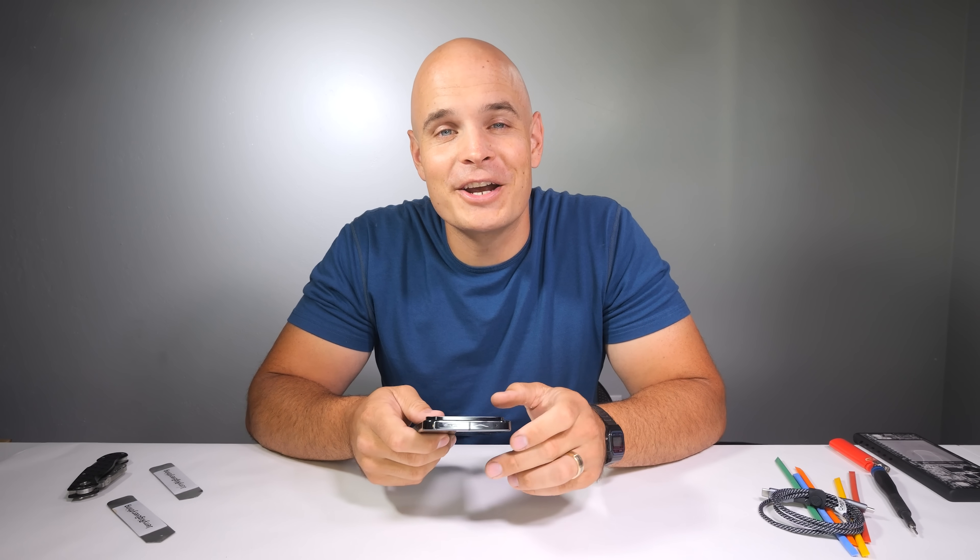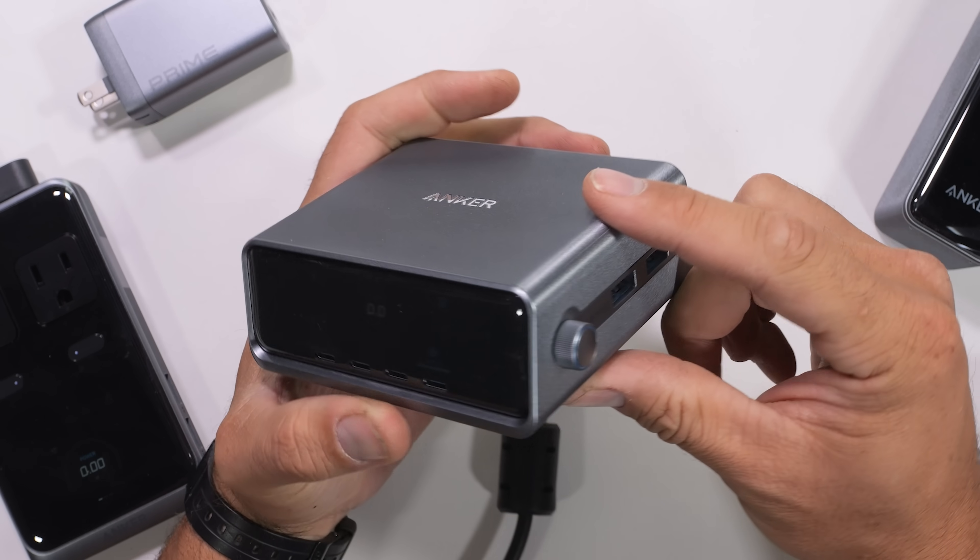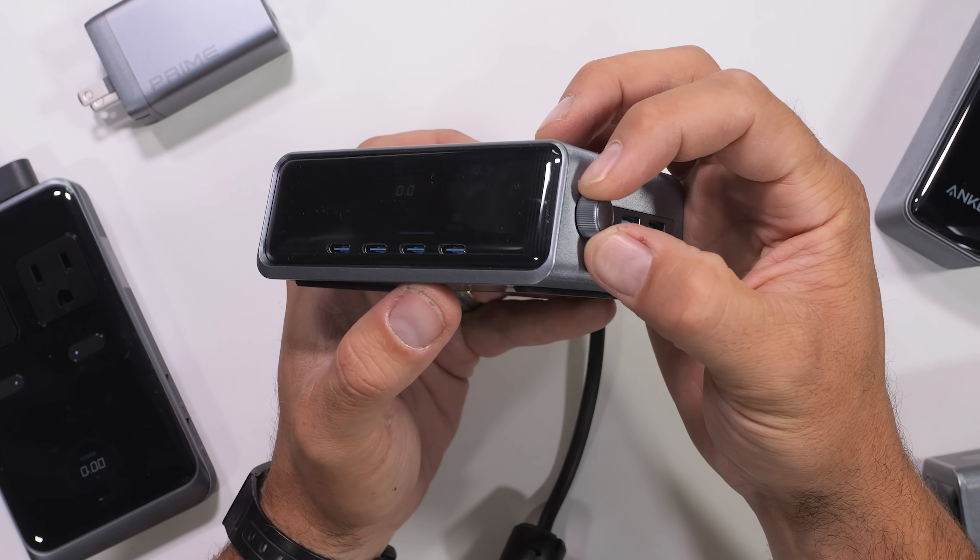Google did not include a charger in the box this year, and I think that's because every single smartphone manufacturer understands that they cannot make a mobile charger better than Anker. Anker is the world's number one mobile charging brand and has been a sponsor and favorite of mine for years now.